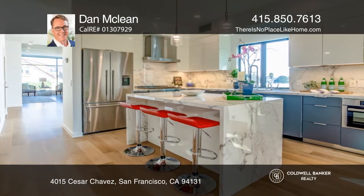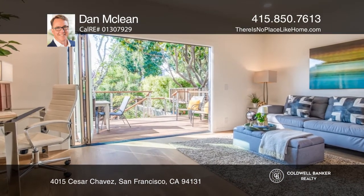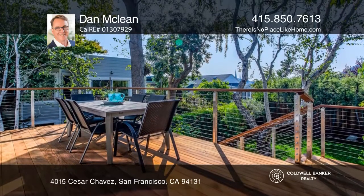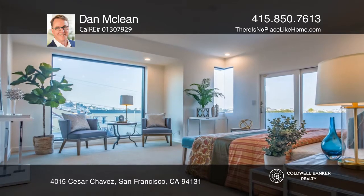The main living level comes with a chef's dream kitchen with newer appliances, a formal dining room, a spacious living room with a gas fireplace, and a bedroom with access to the deck and backyard.